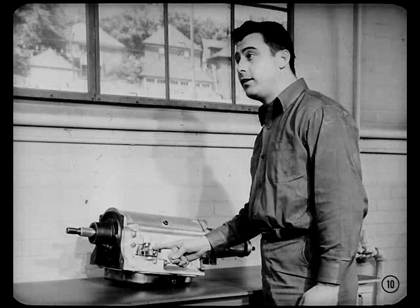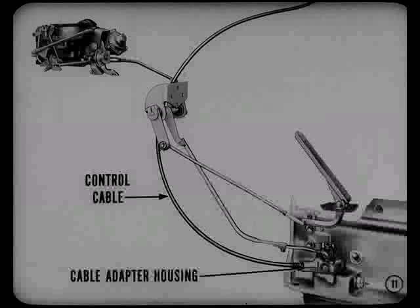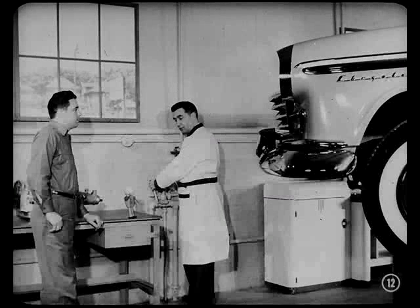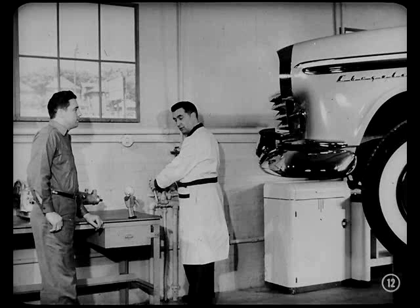I noticed a couple of things already, Van. This transmission's bigger. And while the controls are in the same general location, they're different. Right, Mitch. The controls have been simplified. The accelerator pedal linkage, for instance, is new and simpler in design. And this cable adapter housing on the side of the case makes it easier to adjust the control cable. Why not take Mitch for a ride in the car and let him see for himself how the driver can control the transmission? Good idea, Tech. Let's lower the car, climb aboard, and go out for a spin.